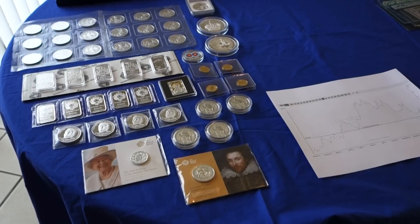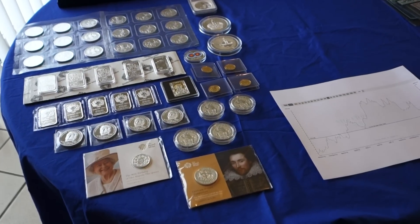Hello stacker, SoCalFreelance here. Just want to give you an end of the year stack update.